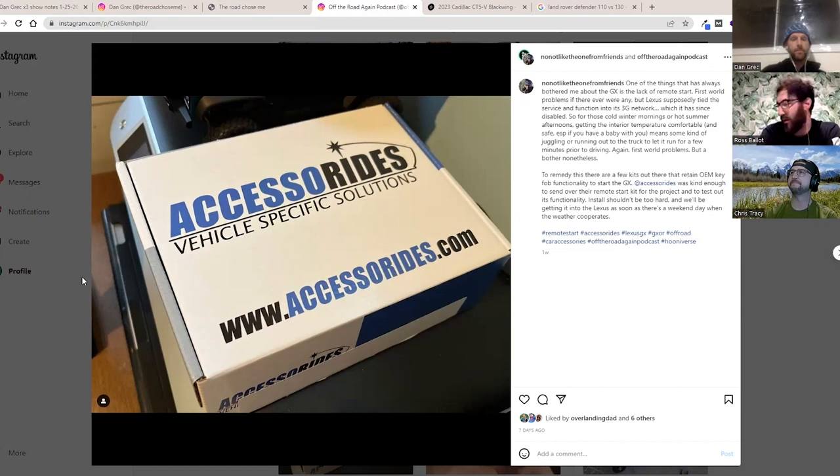There is no remote start for the GX460, so Accessoride makes a plug-and-play kit and sent one over. I'm hoping to get it installed this Saturday — plug and play, which entails pulling off part of the dashboard. Hopefully the weather is above 40 degrees. Thank you Accessoride in advance.